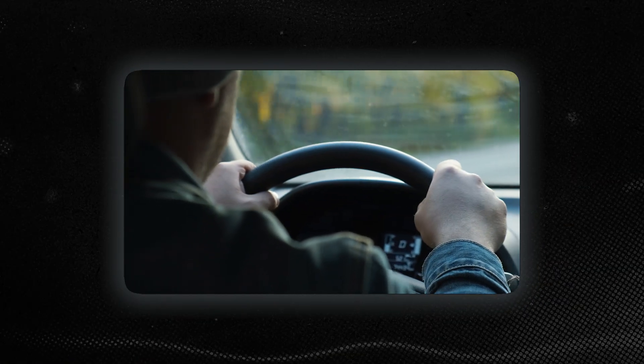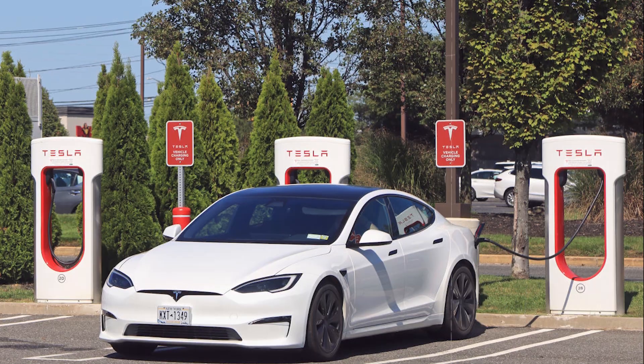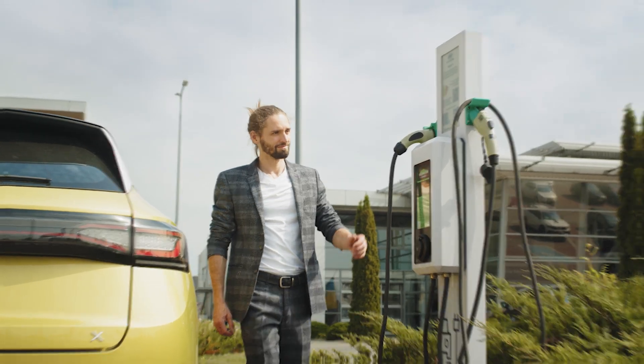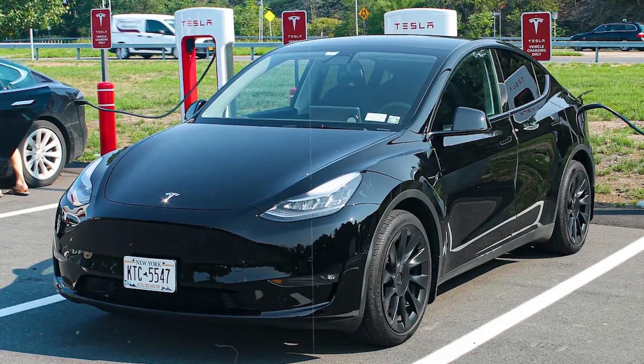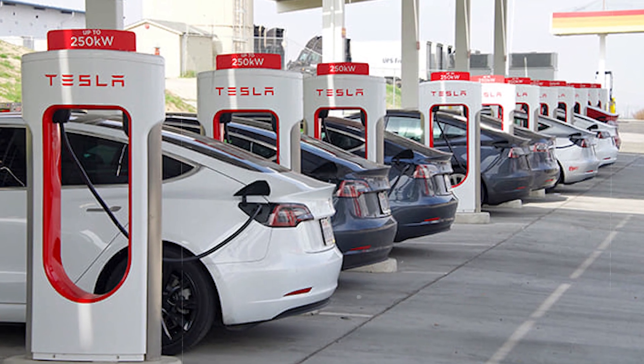This unpredictability messes with your travel plans. That quick stop at a charging station can suddenly turn into an unpredictable waiting game, throwing a wrench into your well-laid plans. Whether you're late for a meeting, a family gathering, or just trying to get home, you're at the mercy of the charging station's grid capacity and how many other EVs are hogging the power.